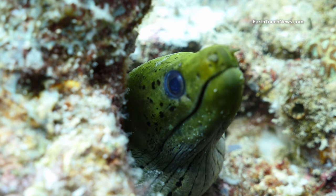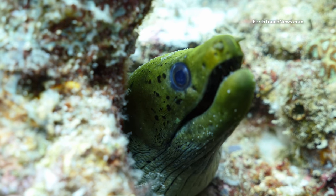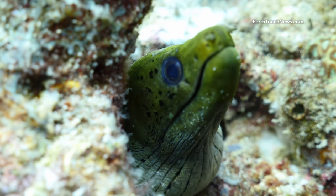Fimbriated moray — doing what morays do best. That's how they breathe. By opening and closing their mouth they run water over the gills.